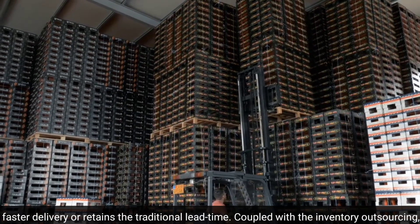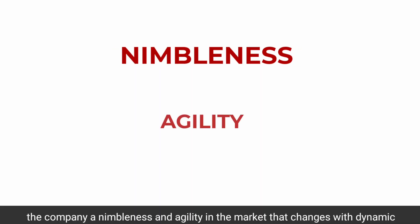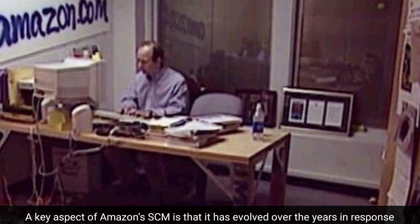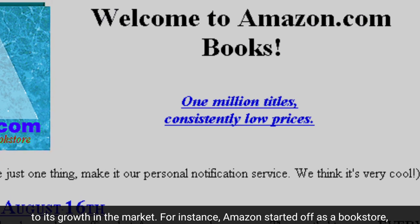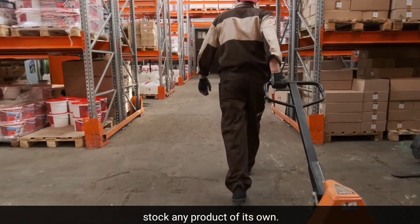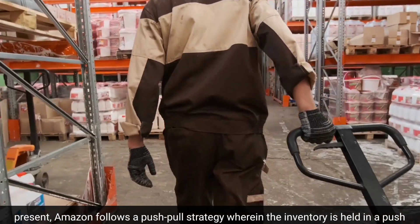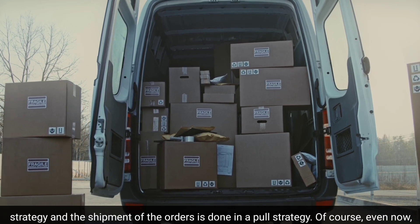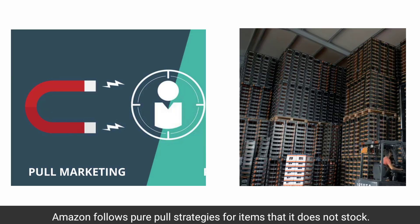Coupled with inventory outsourcing, customer segmentation into price-differentiated tiers offers the company nimbleness and agility in the market that changes with dynamic fluctuations in demand. A key aspect of Amazon's supply chain is that it has evolved over the years in response to its growth. Amazon started off as a bookstore acting as an intermediary, gradually moved to holding items in its own warehouses, and now follows a push-pull strategy wherein inventory is held via a push strategy and shipment of orders is done via a pull strategy. Amazon still follows pure pull strategies for items it does not stock.